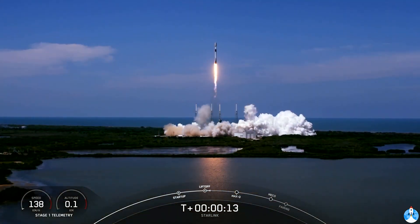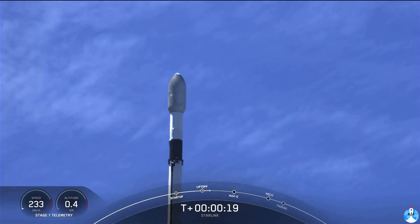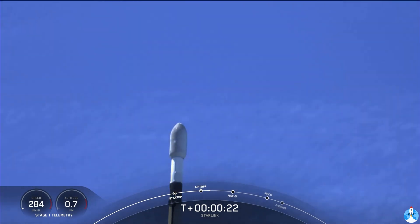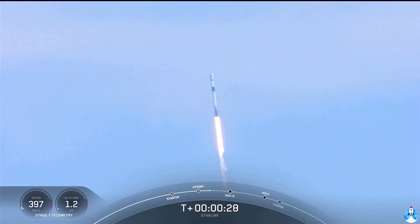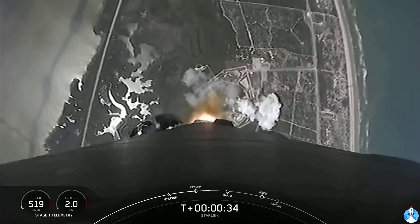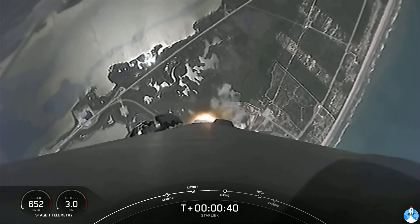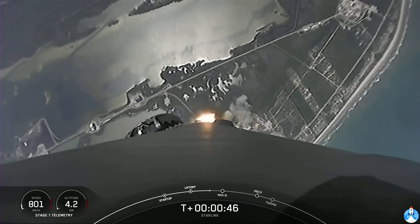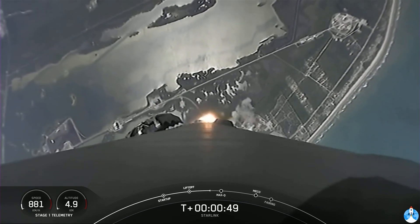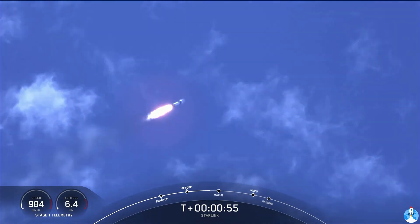Vehicle is pitching downrange. What a beautiful day for a rocket launch here. As you can see, Falcon 9 has successfully lifted off from Pad 40 at Cape Canaveral Space Force Station, carrying our stack of 60 Starlink satellites to orbit.